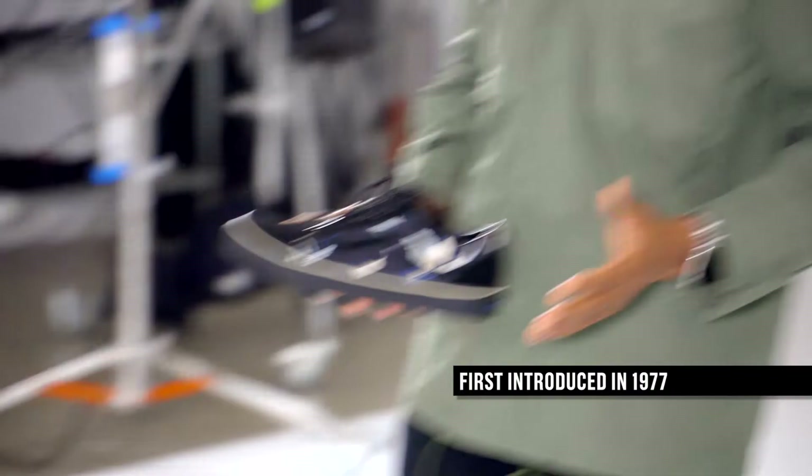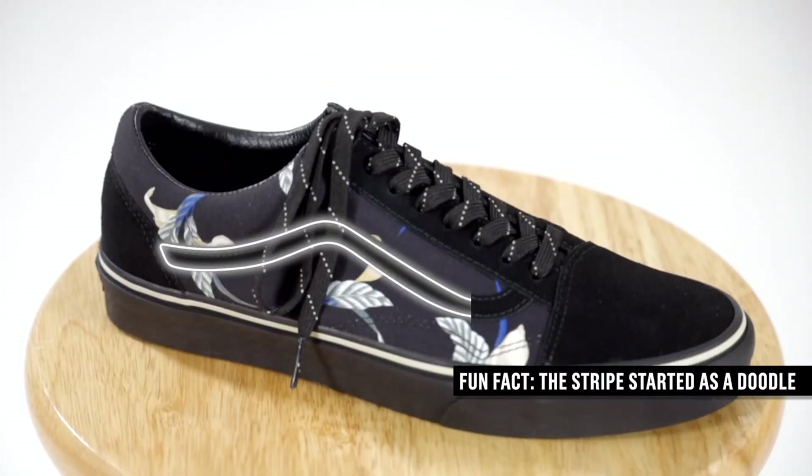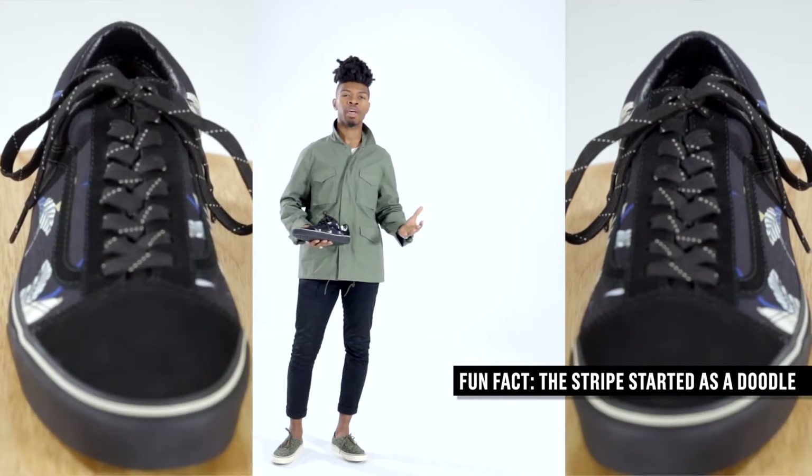Vans introduced the Old School in 1977 and it's the first sneaker to feature the iconic side stripe, which originally started off as a dual. Here's Willie from the men's design team showing off his way of wearing them.